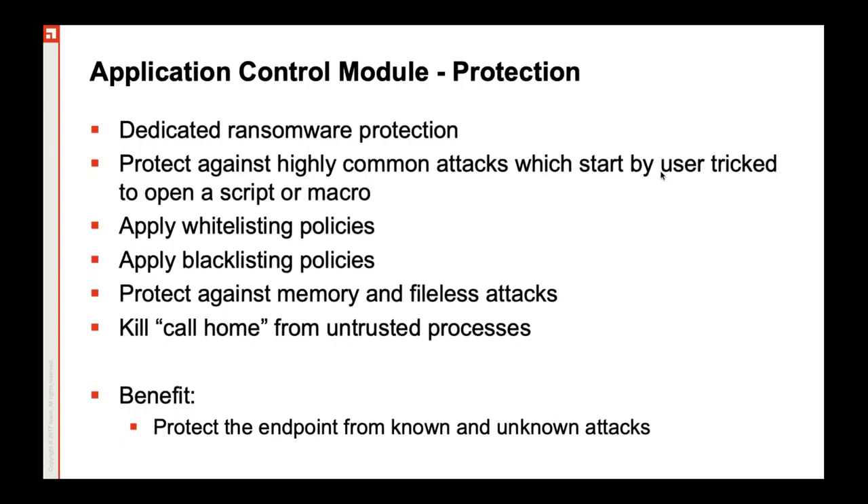A lot of file-based attacks these days happen through Excel files. If an Excel file has some kind of macros where it has been defined that, if certain conditions are met, just activate the malware — let's say it comes with an ability to modify registries — it can be blocked because any document shouldn't have any kind of permission to modify registries.